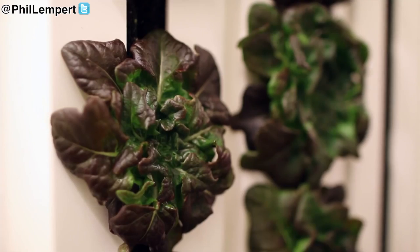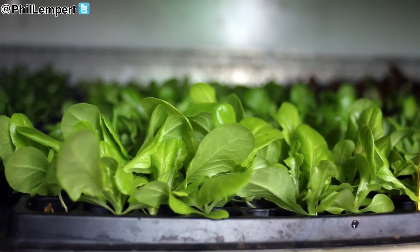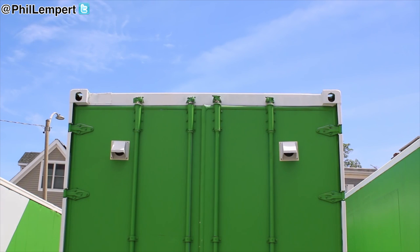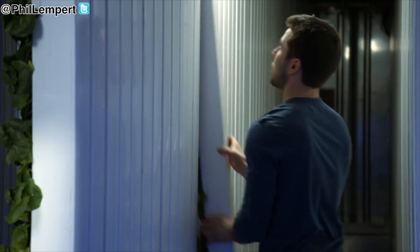Freight Farms is a farm technology company that allows people to grow fresh, healthy, local, pesticide-free food in any environment, anywhere. With our flagship product, the Leafy Green Machine, that's powered by digital technology to take the heavy lifting out of commercial hydroponic farming. The Leafy Green Machine is a 40-foot shipping container — a sealed, insulated environment.